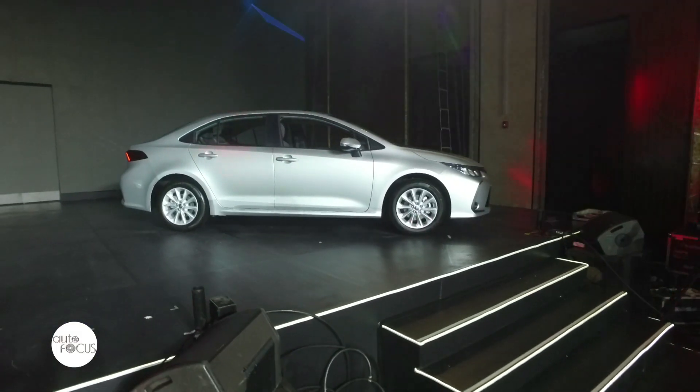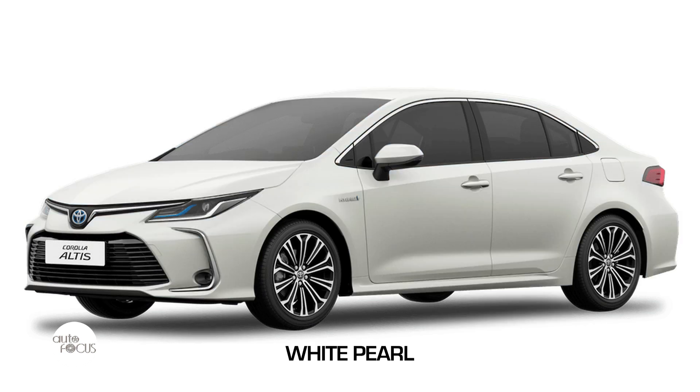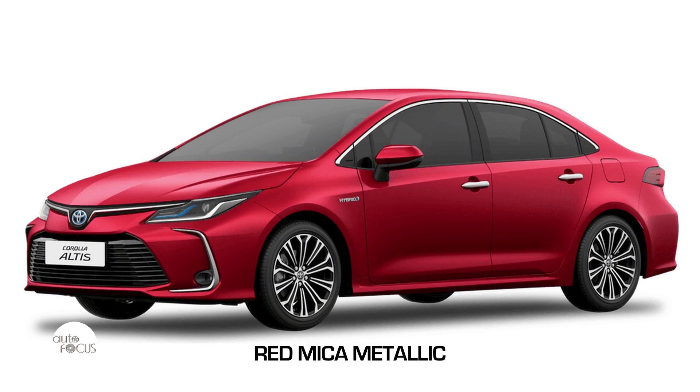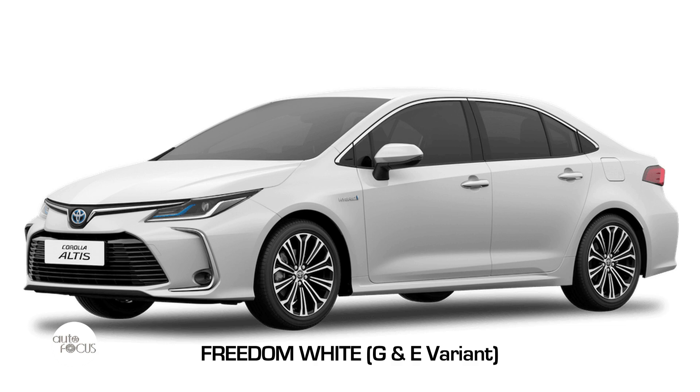This one comes in six new shades. The new banner color is Celestite Gray, along with White Pearl, Attitude Black, Red Mica, Silver, and Freedom White for the G and E variants.